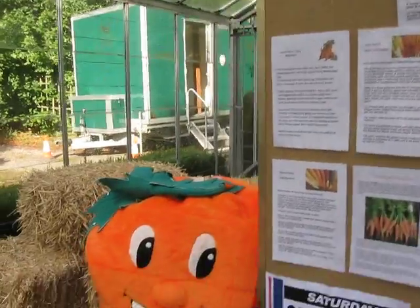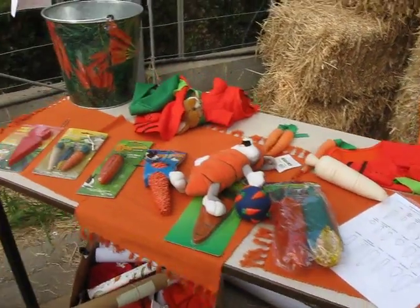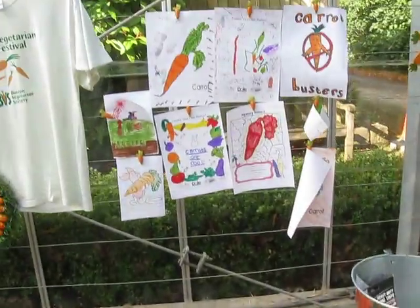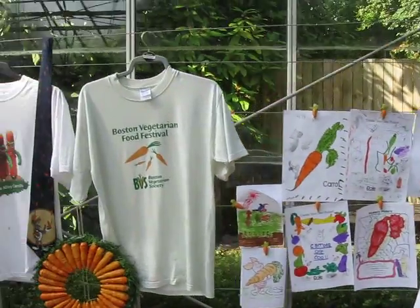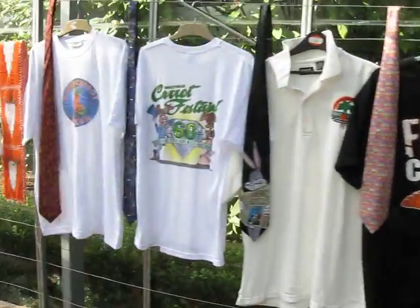And we move on to see Mr. Carrot, snoozing away. Things that pets like. The museum art gallery, and all the array of t-shirts and clothes that we've collected over the years.